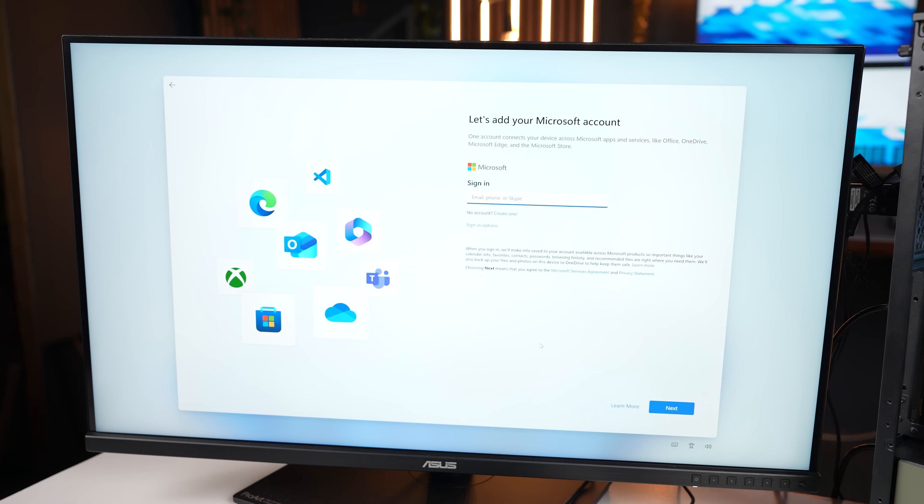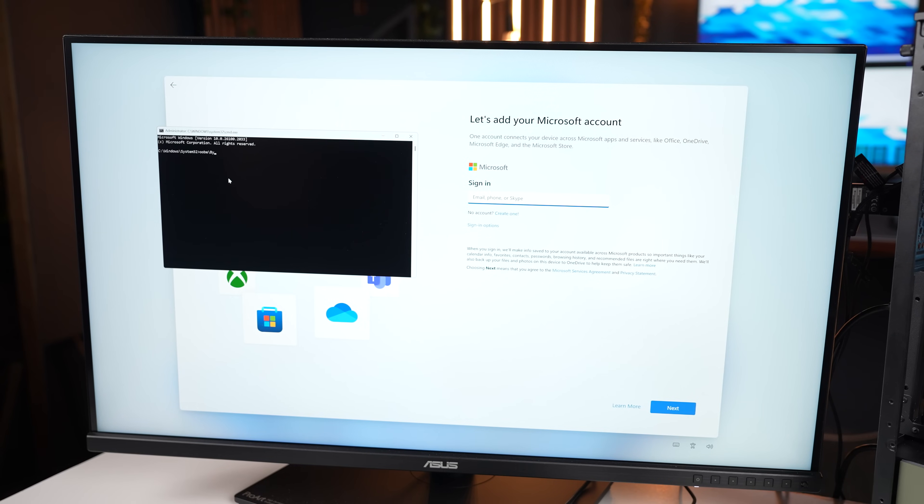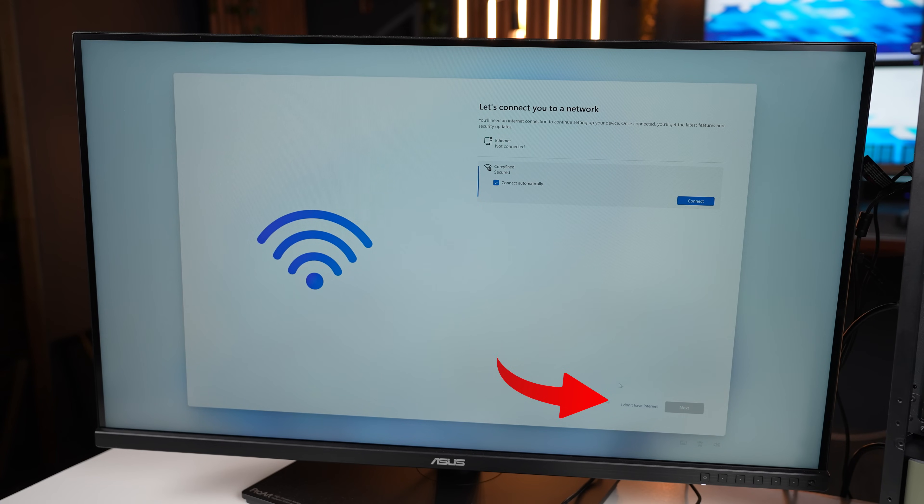That sign-in can actually be bypassed. When you get to that screen, press Shift-F10, type OOBE slash bypass NRO, and then hit Enter. It will reset and then you'll have the option to skip internet connection.